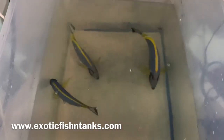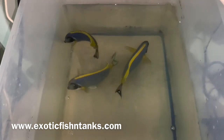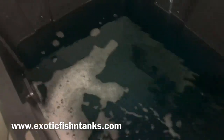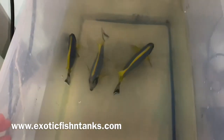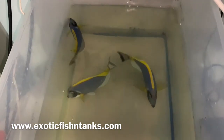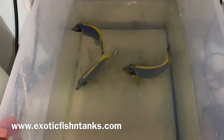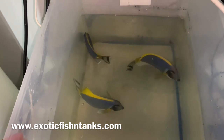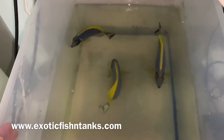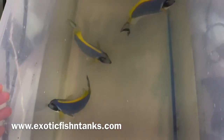When I get them in, I give them a two-hour bath in nitrofurazone and methylene blue — you can see the methylene blue in there. After two hours, a freshwater dip in this bucket, then they go into quarantine with a 2.5 concentration of copper power, guaranteed that they're healthy and eating.